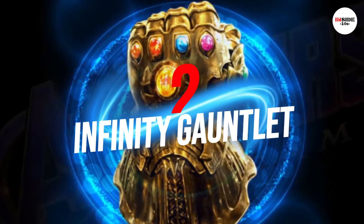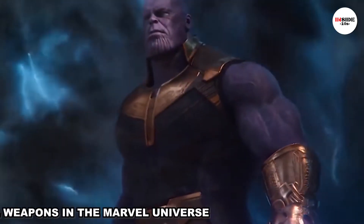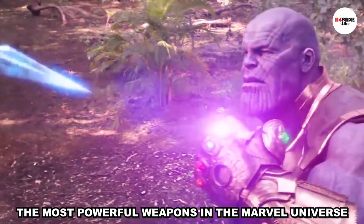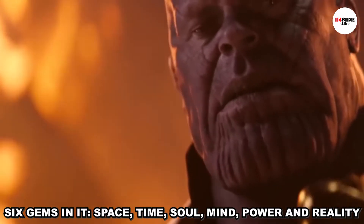Number 2: Infinity Gauntlet. As the main focus of Avengers, the Infinity Gauntlet worn by the Mad Titan Thanos is one of the most powerful weapons in the Marvel Universe. The Infinity Gauntlet is a cosmic artifact that holds 6 gems in it.